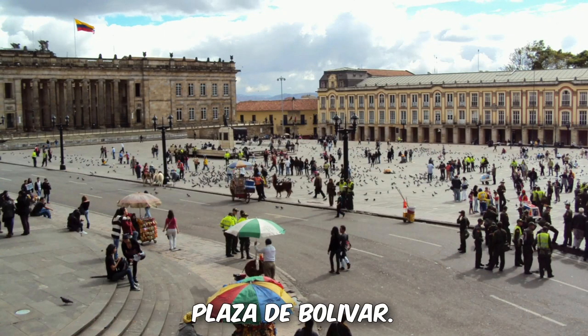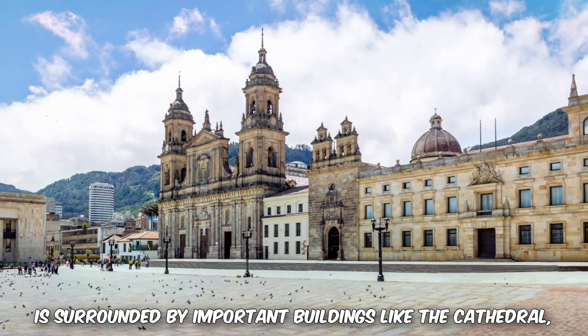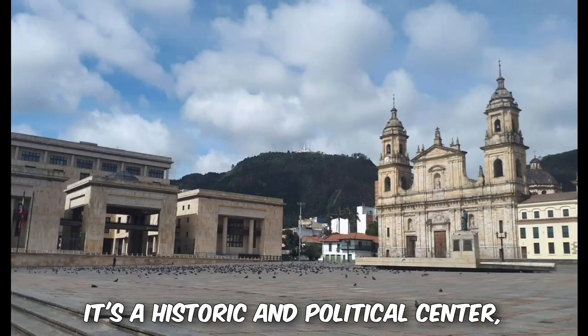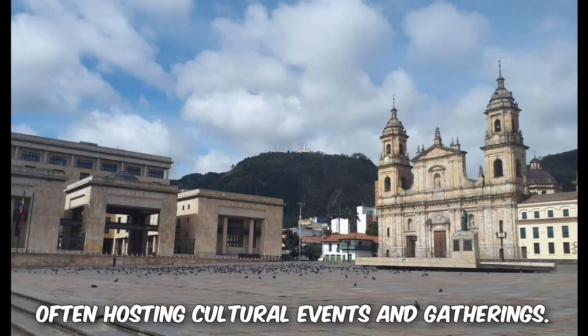3. Plaza de Bolivar. The main square of Bogota, Plaza de Bolivar, is surrounded by important buildings like the Cathedral, the Palace of Justice, and the Capitol. It's a historic and political center, often hosting cultural events and gatherings.